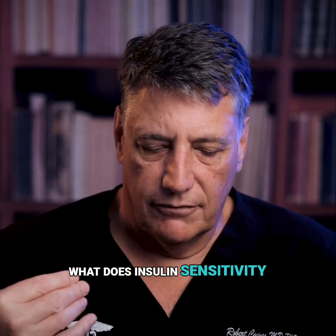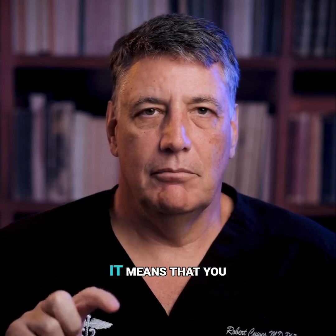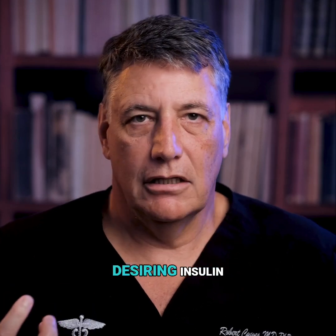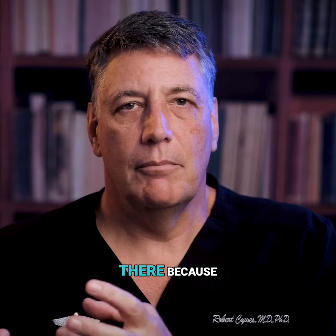Now, what does insulin sensitivity really mean? Directly, specifically, it means that you need very little insulin to get sugar into your cells.